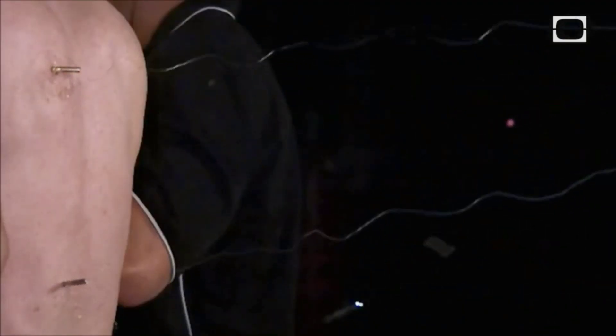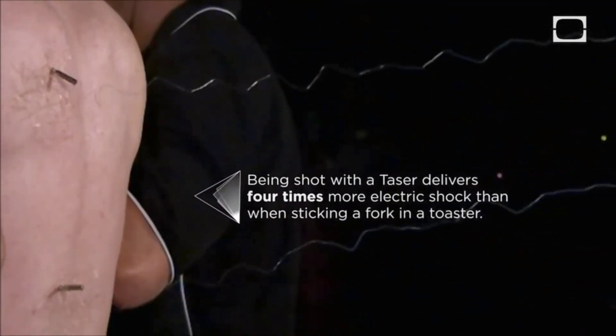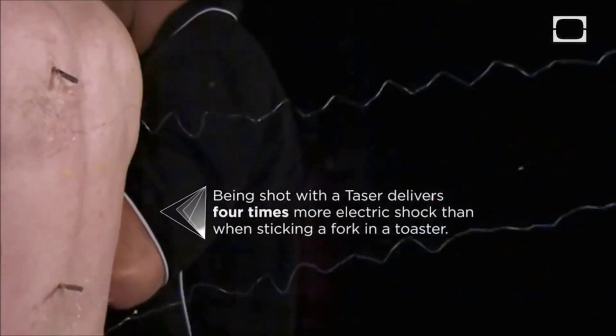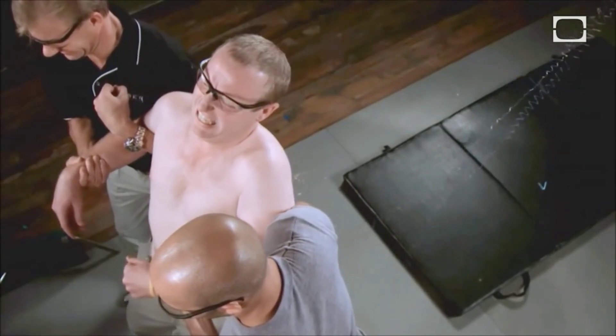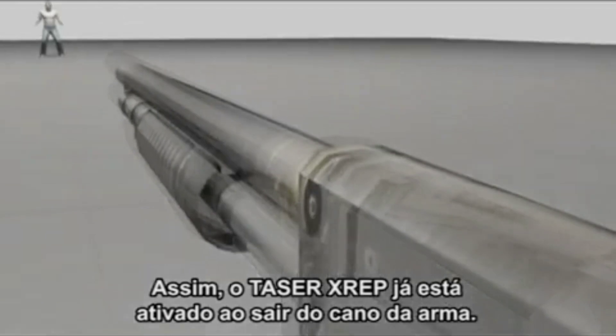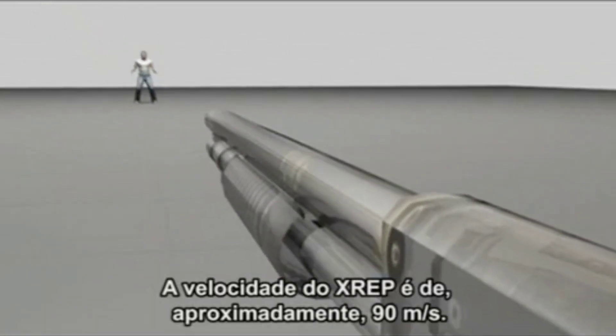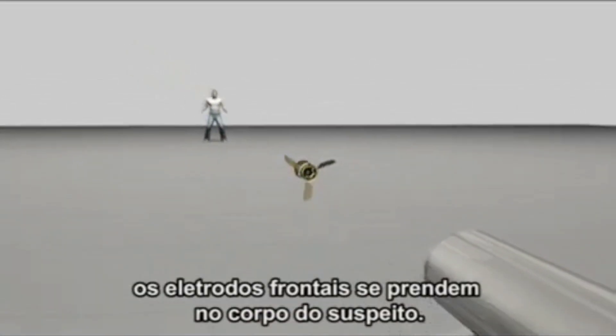Each stun bullet weighs 25 grams and contains a lithium battery and mini-stabilizers. Upon impact, the bullet delivers an electric shock to immobilize the target for approximately five minutes. To utilize Taser XREP Stun Bullets, a specific Mossberg Taser X-12 LLS shotgun is required, priced at around $800, with individual stun bullets priced at approximately $100 each.